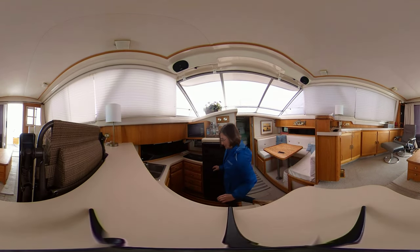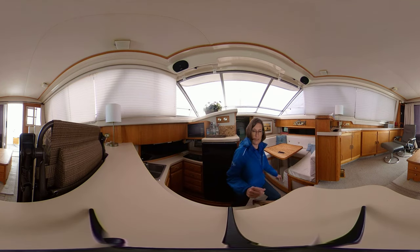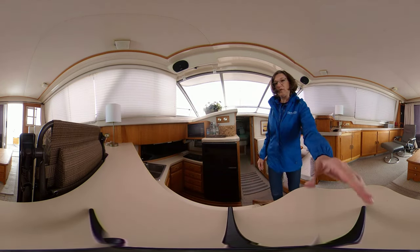Down below we've got lots of drawers and cabinets in the galley, a two burner stove, microwave, fridge and freezer, and it's all in really nice condition. The teak and holly sole is gorgeous.